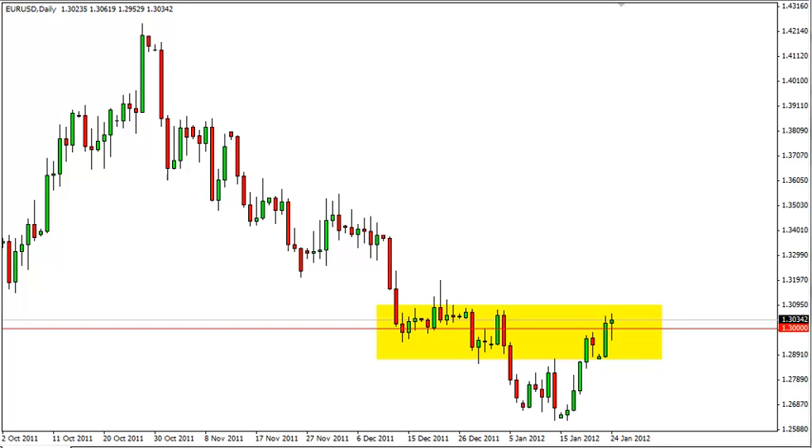EURUSD Daily Forecast, January 25 — FXEmpire.com. The EURUSD rose overall during the session on Tuesday as the pair initially fell in trading. The 1.30 area, which is marked on the chart by the red line in the yellow box, is a massive support and resistance area. So although this candle looks very supportive at this level, we have to be careful not to get involved until the area gets cleared.